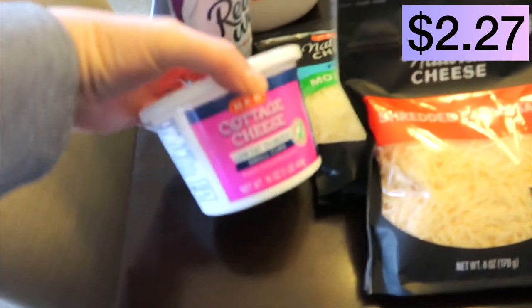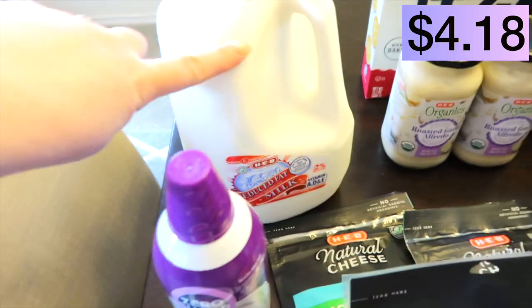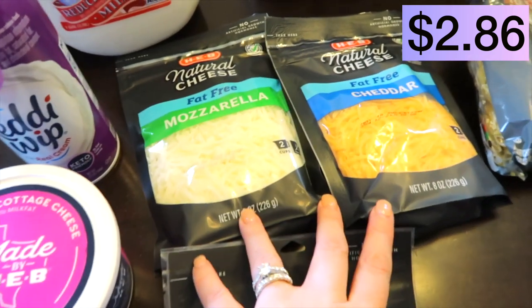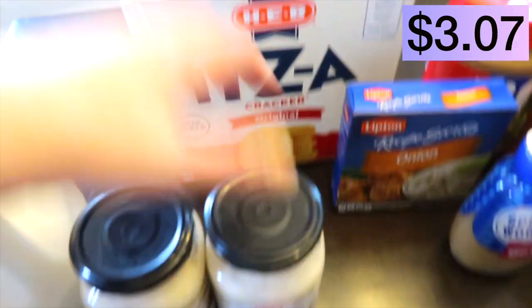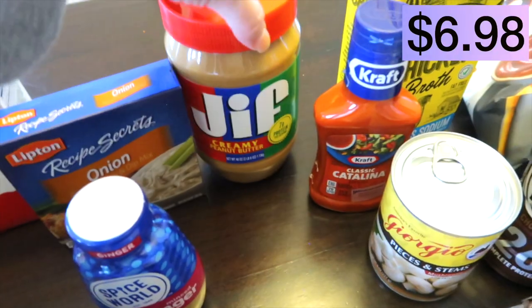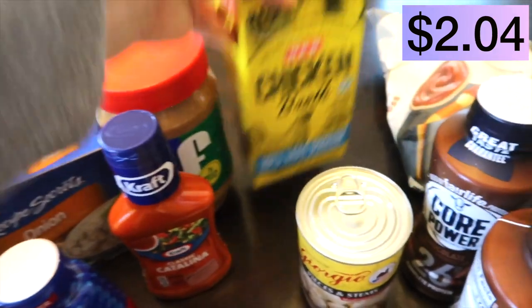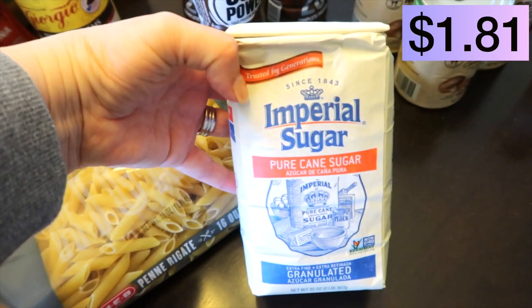Let me show you my H-E-B grocery haul. I got some small curd low-fat cottage cheese, a zero sugar ready whip, 2% milk, and some shredded cheeses — a parmesan, and then H-E-B has their brand of fat-free mozzarella and fat-free cheddar cheese. Two jars of alfredo. This is the H-E-B brand of Ritz crackers. Some Lipton onion soup mix, minced ginger, peanut butter, a small Catalina dressing. H-E-B has less sodium chicken broth — I was happy to see that. A can of mushrooms and pasta. I have a little bag of sugar.